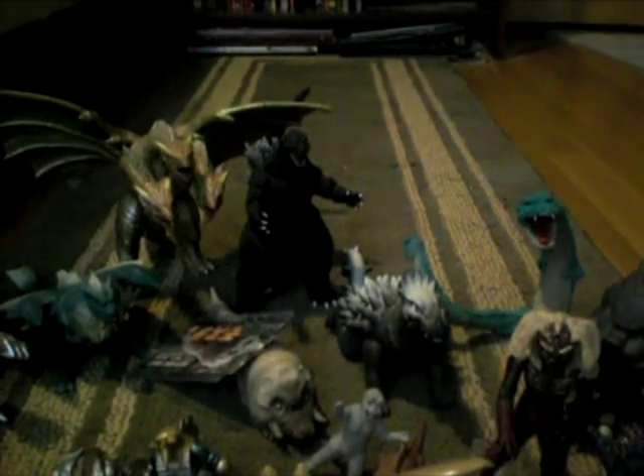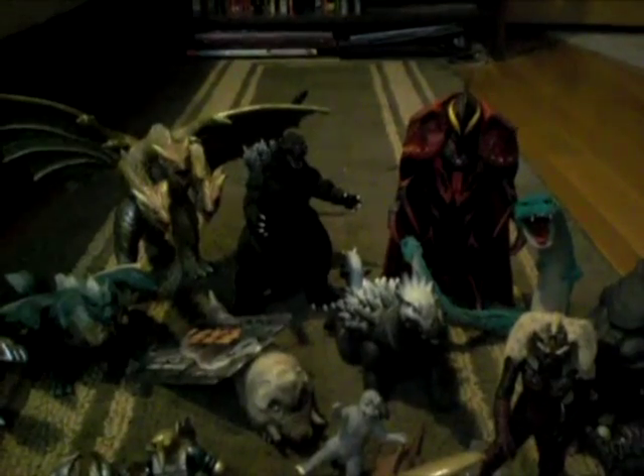Next, I got Ultraman Belial. This is my only Belial figure. This Belial is the one where his cape comes off. I got this for 25 bucks in box, which is pretty good.